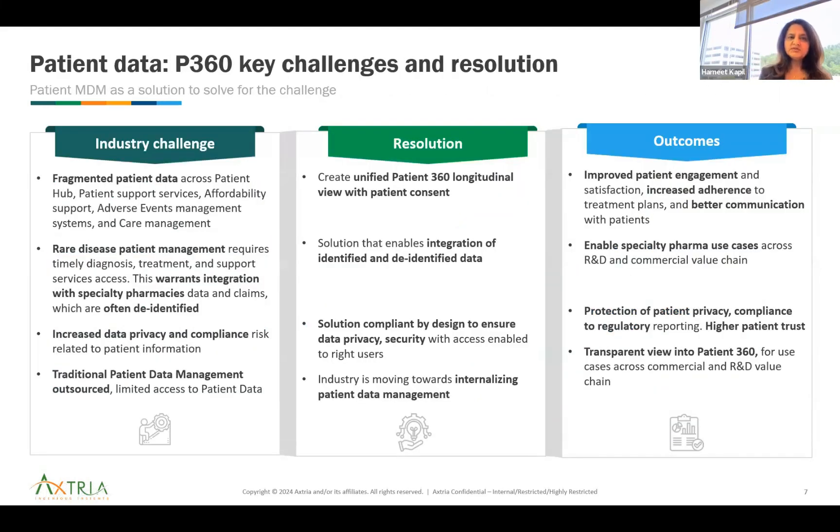Now let's talk about the challenges the industry faces in patient data management. Patient data is fragmented across patient health, support services, affordability support, adverse event management, and care management. The primary challenge resolution is creating a unified patient 360 longitudinal view. The outcome is improved patient engagement and satisfaction, increased adherence to treatment plans, and better communication with patients — that's the use-case-focused goal we're solving for.